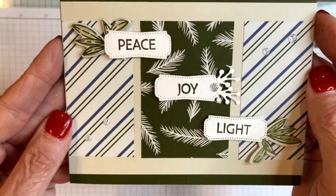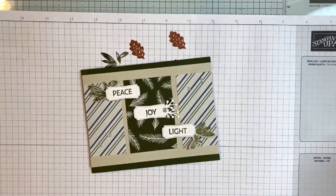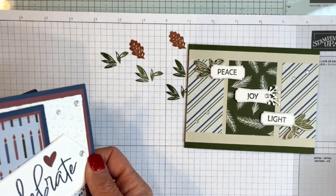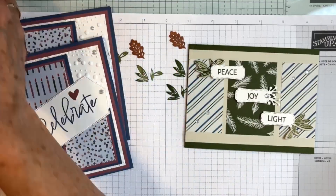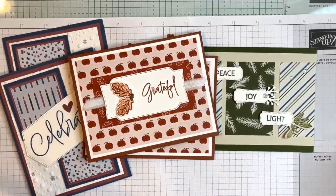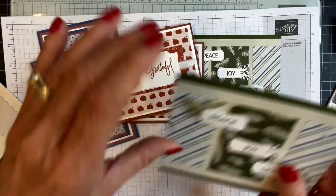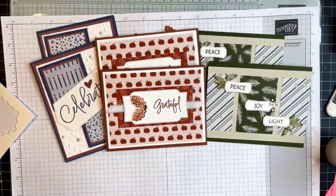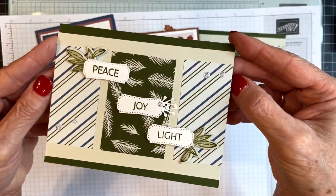Here is our last card. Let me show you all three cards we made today. Remember that you can get a card kit to make six of these cards with any purchase of $35 or more in my online store. Aren't they all simple cards, but with different layouts — easy to replicate and make many more quickly, especially Christmas cards. I like them to be fast and easy but beautiful at the same time.